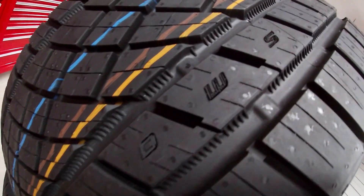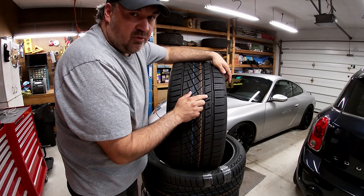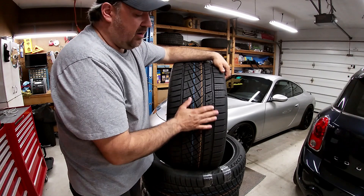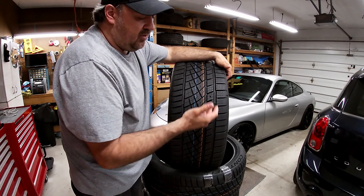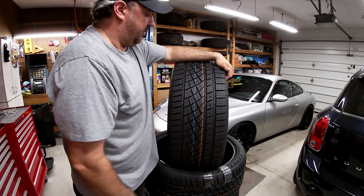As this tire wears, first to go is the snow indicator. When it gets to a certain tread depth, the S will wear out, meaning the tire is no longer good for snow. As the tire continues to wear, the W will disappear, meaning it's not good for wet weather anymore. And then the same thing happens with the D for dry — meaning you shouldn't be driving on these tires at all.